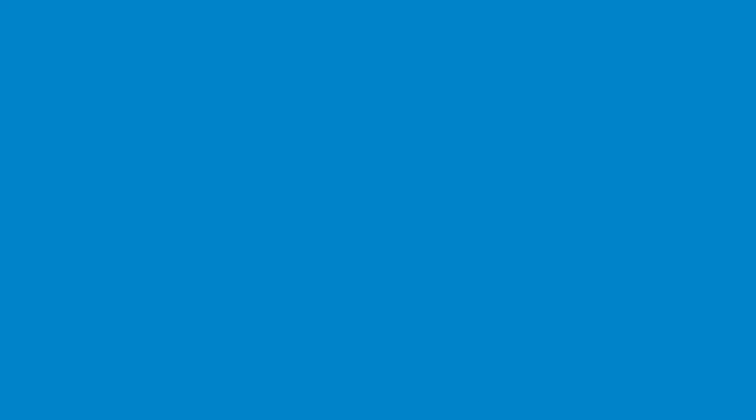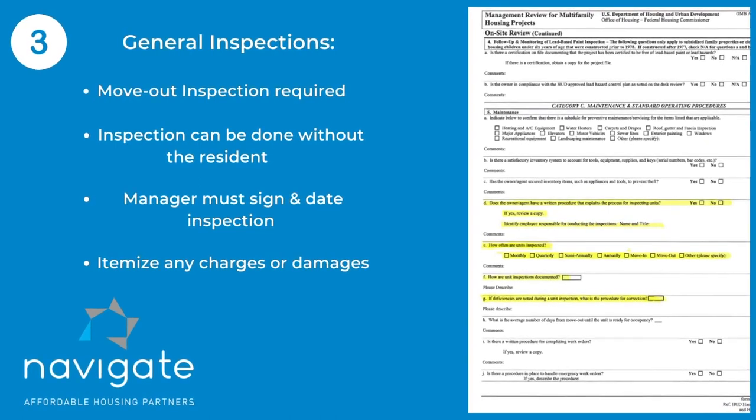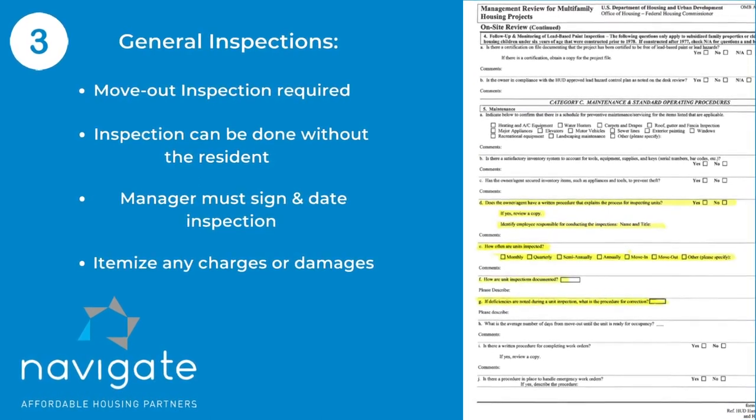If you don't have the resident to do the move-out inspection with you, you can conduct it alone. The HUD handbook says that management has to sign and date the move-out inspection even if the resident did not. Hopefully you're enjoying these and everybody's making superiors and above averages, or at least satisfactory, on their MRs. We'll see you next Tuesday for another Tuesday Tip.